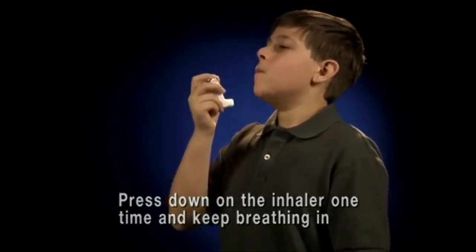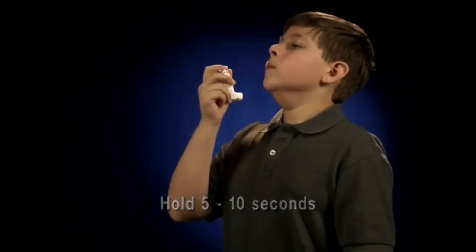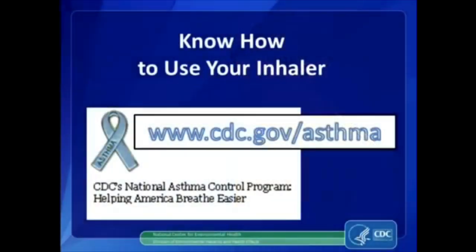Hold your breath for about 5 to 10 seconds. Then wait 1 minute and repeat if prescribed. Replace the cap on the inhaler and store correctly.